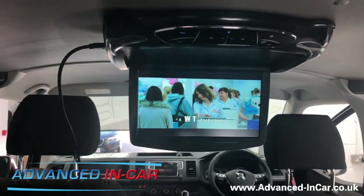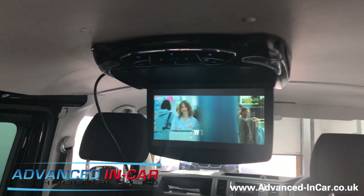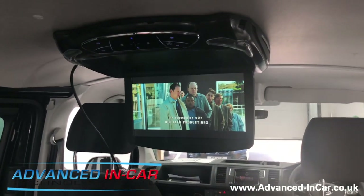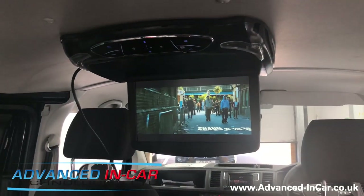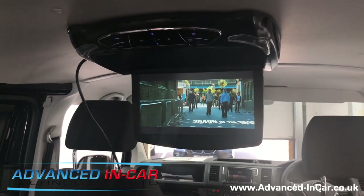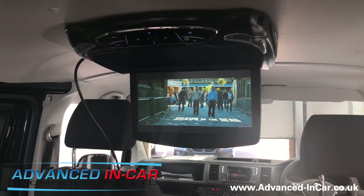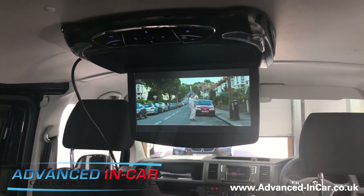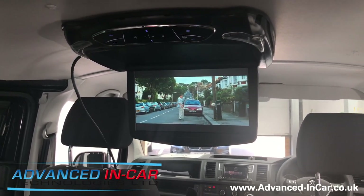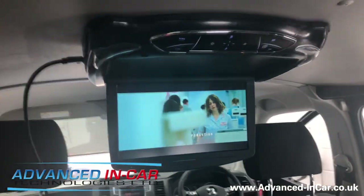I'm just going to turn up the volume a tiny bit. With the Kicker two-channel amplifier, we've also teamed it up with a set of coaxial Alpine rear speakers — they're two-way speakers connected into the back of the door cards with spacer rings. This van is going to get fully carpeted and it's going to look absolutely fantastic.